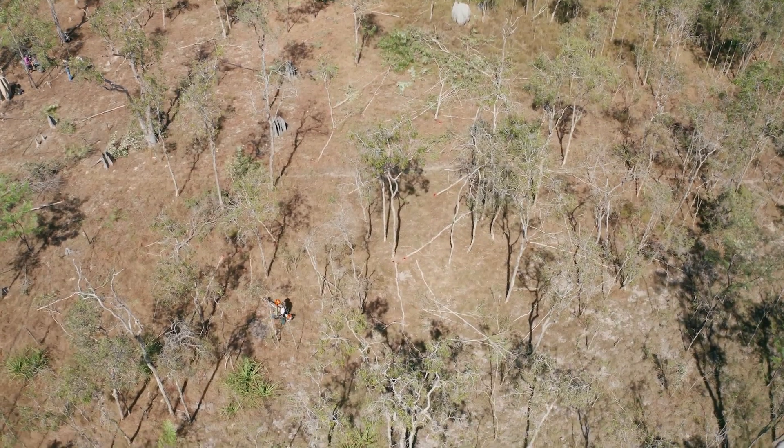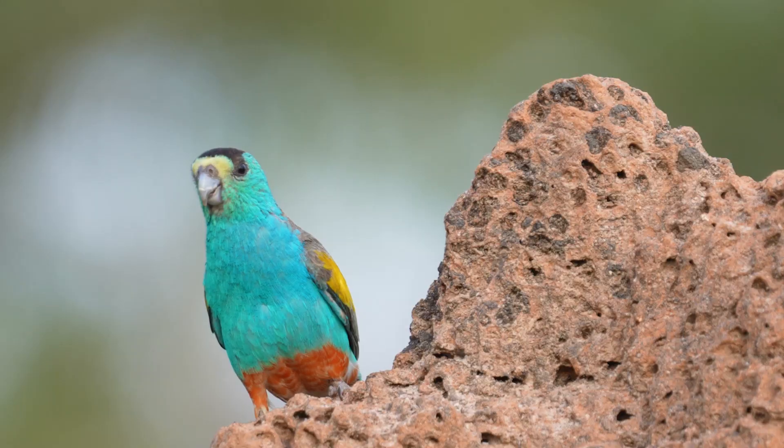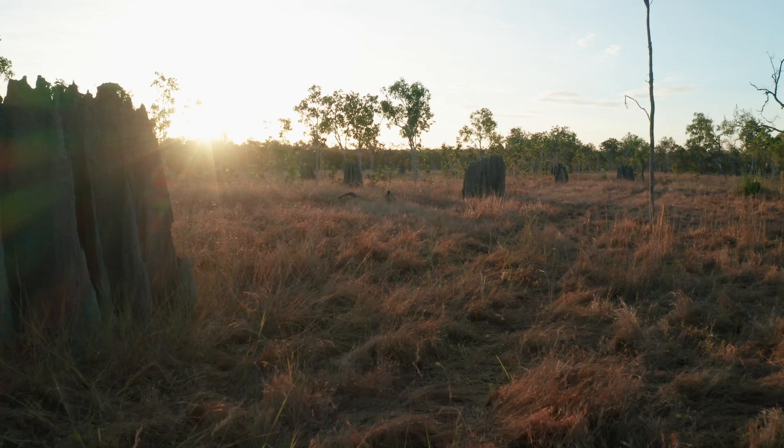It'll be a good thing for the parrots in time. In the next 12 months we should start seeing more open country, and hopefully by next breeding season the parrots will be nesting in more open country.